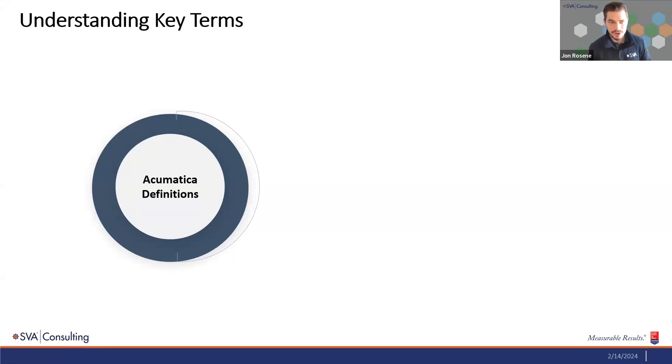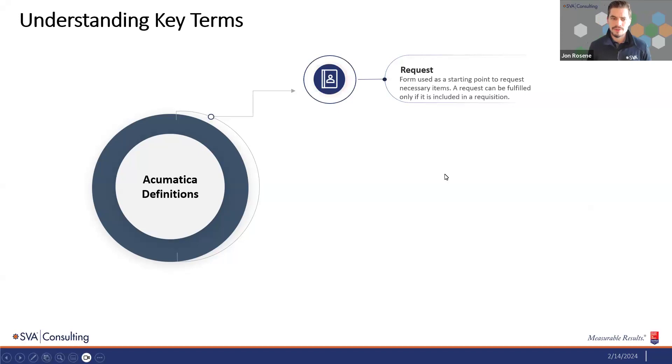First off is the request — that's the starting point today. In Acumatica, we're not limited by users in terms of licensing, so we see a more open format for generating requests at a basic level as an introduction into the purchasing process. As certain individuals need equipment or supplies within the organization, that can be provided through a more generic request — no accounting information or vendor required at that stage.